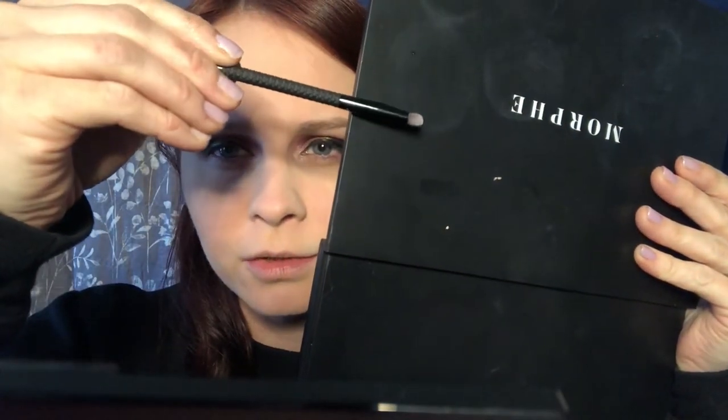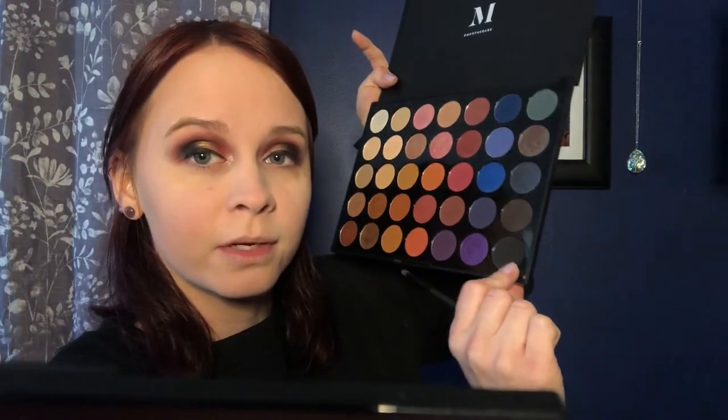I'm going to go back into the palette with this little smudger brush — it's just a little tiny flat brush — into Little Black Book, just the black down here in the bottom. And I'm going to bring it down along my bottom eyelash line. Make sure to knock any excess off so it doesn't fall into your foundation. And now I'm just smudging it around.